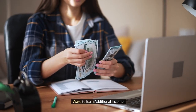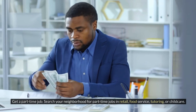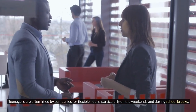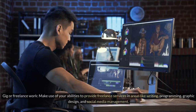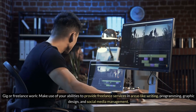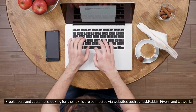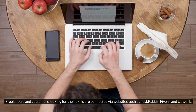Ways to earn additional income: Get a part-time job — search your neighborhood for positions in retail, food service, tutoring, or child care, as many companies hire teenagers for flexible hours, particularly on weekends and during school breaks. For gig or freelance work, offer services in areas like writing, programming, graphic design, and social media management through websites such as TaskRabbit, Fiverr, and Upwork.